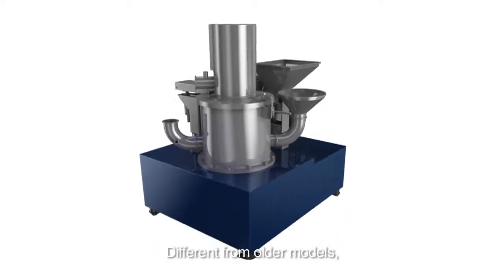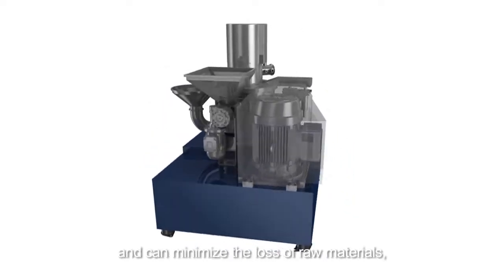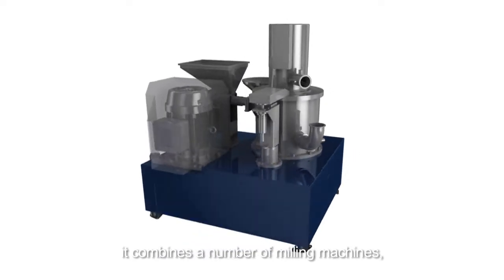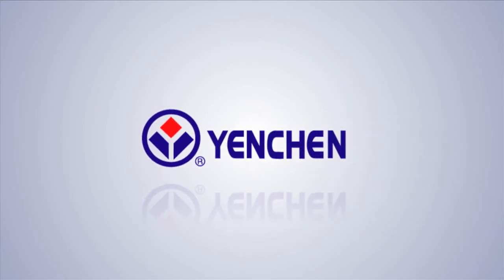Different from older models, the Cloud Mill grinding efficiency has increased dramatically and can minimize the loss of raw materials. It combines a number of milling machines so that all kinds of raw materials are easily polished. Our customers' satisfaction is our greatest desire.